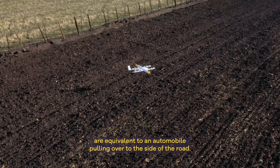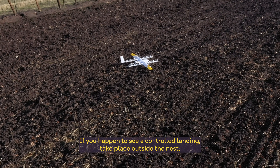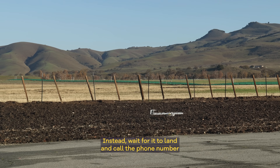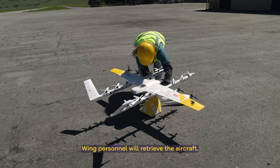The PIC also has the ability to command an aircraft to perform a controlled landing if needed. These controlled landings are equivalent to an automobile pulling over to the side of the road. If you happen to see a controlled landing take place outside the nest, please do not touch the drone. Instead, wait for it to land and call the phone number on the wing of the aircraft, and Wing personnel will retrieve it.